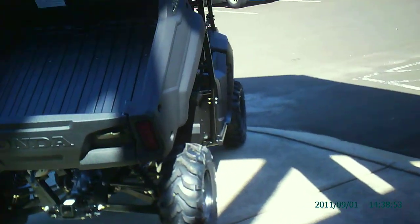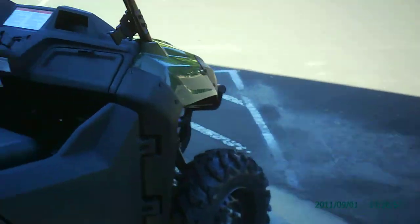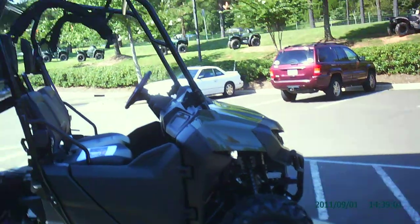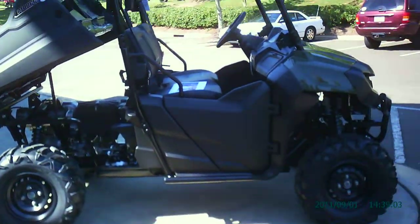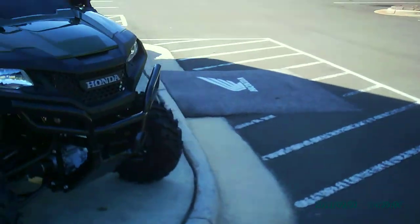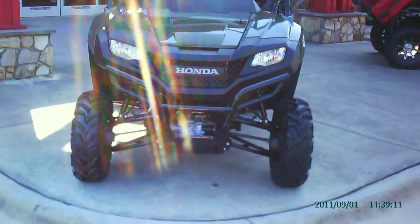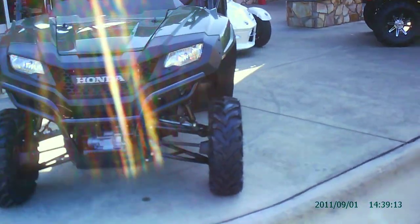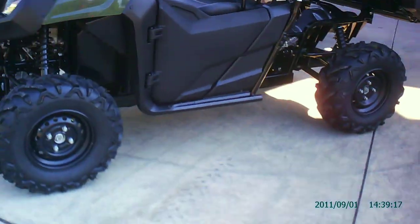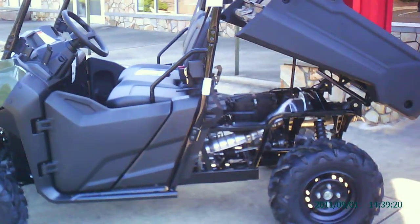Hey guys, it's Vince again. I wanted to talk to you today about the all-new 2014 Pioneer 700. Let me step back and give you an idea of what it looks like. Just got it in a couple of days ago. It has quite a few different features on it than on the traditional Big Red.